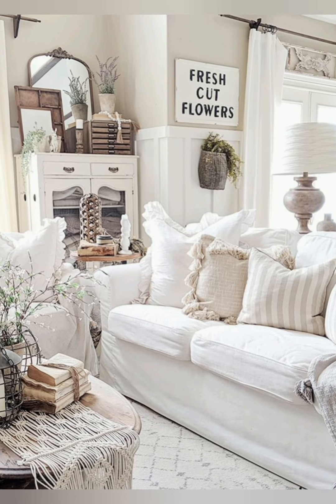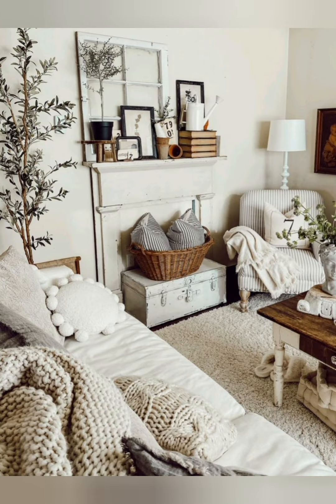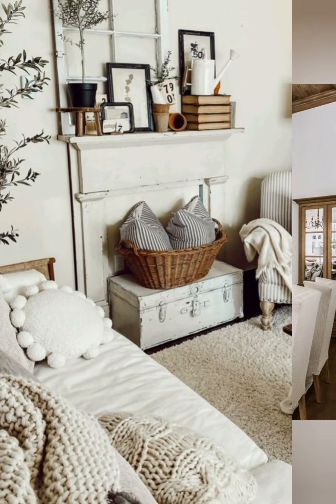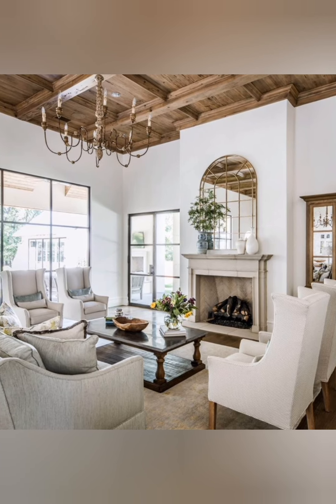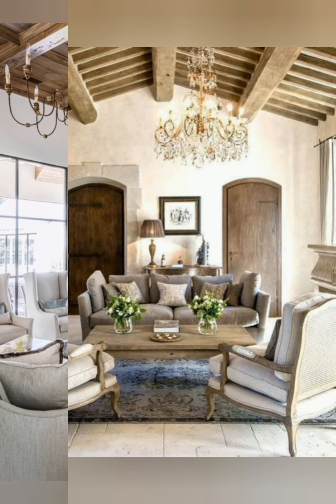Cozy and inviting atmosphere — elegant antique vintage farmhouse decor aims to create a cozy and inviting atmosphere, where every feature tells a story and evokes a sense of nostalgia. Soft lighting, comfortable furnishings, and personal touches contribute to the warmth of the space.